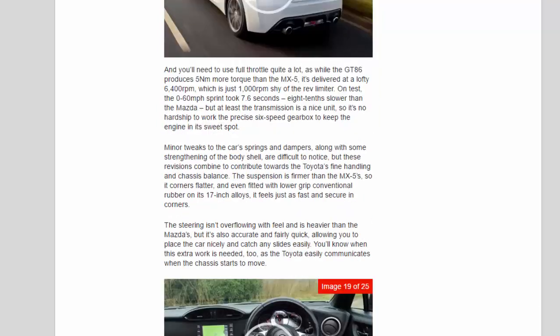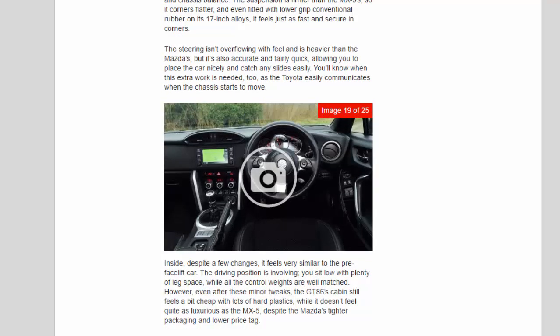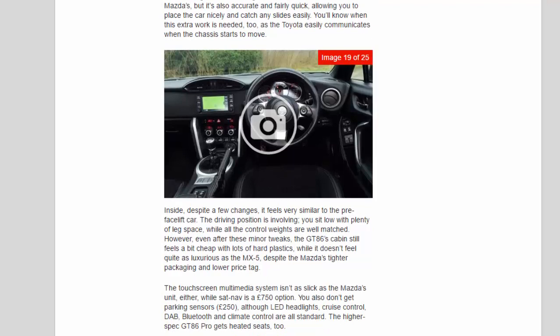Minor tweaks to the car's springs and dampers, along with some strengthening of the body shell, are difficult to notice, but these revisions combine to contribute towards the Toyota's fine handling and chassis balance. The suspension is firmer than the MX-5's, so it corners flatter, and even fitted with lower-grip conventional rubber on its 17-inch alloys, it feels just as fast and secure in corners. The steering isn't overflowing with feel and is heavier than the Mazda's, but it's also accurate and fairly quick, allowing you to place the car nicely and catch any slides easily. You'll know when this extra work is needed too, as the Toyota easily communicates when the chassis starts to move.